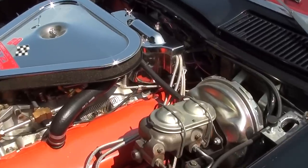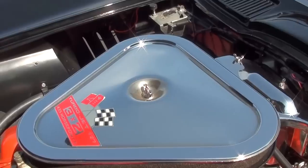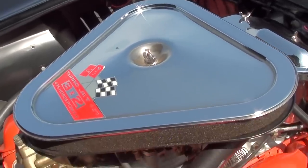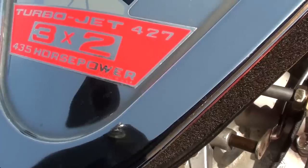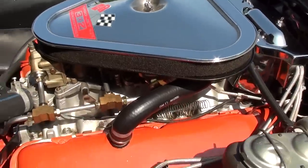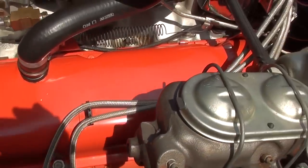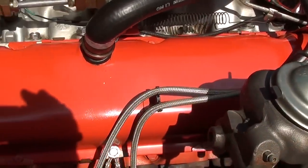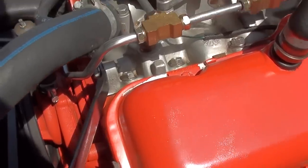Under the hood here you can see it's all detailed just like it was from the factory. Got the nice triangular air cleaner there — 3x2, 435 horsepower, which was the top-line option for the year. Your valve covers and block and everything very nice Chevy orange. Very nice.